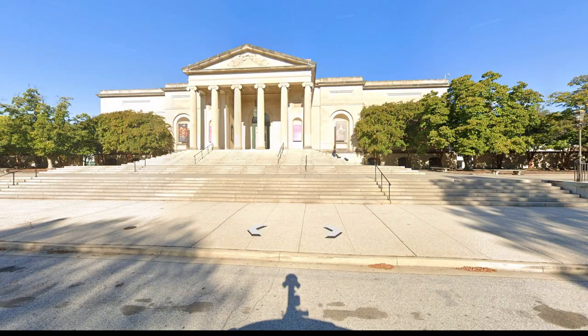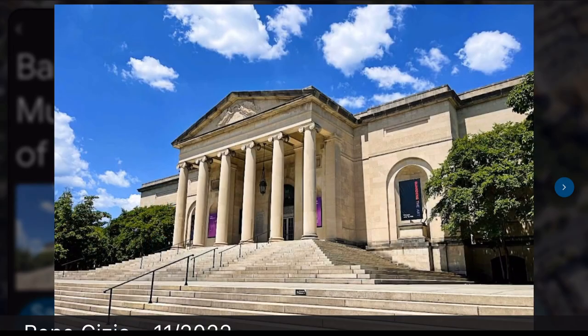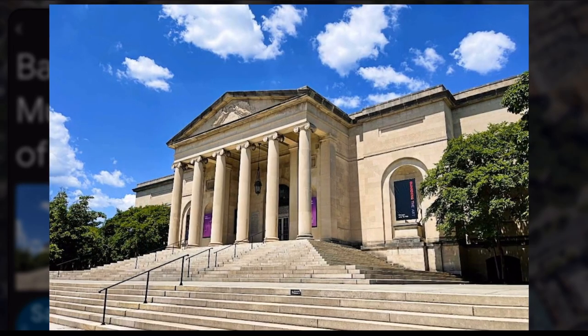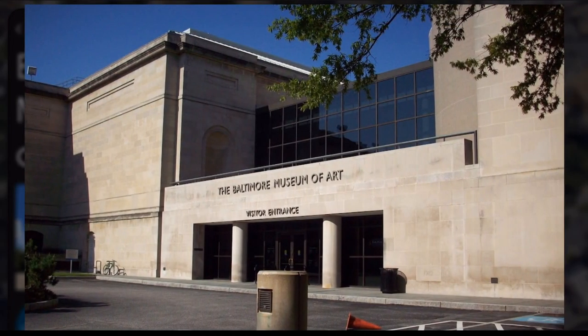The Baltimore Museum of Art, or BMA, has a collection that spans centuries and continents, with works from Europe, Asia, Africa, and the Americas.